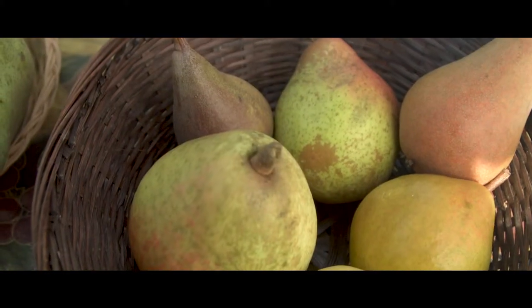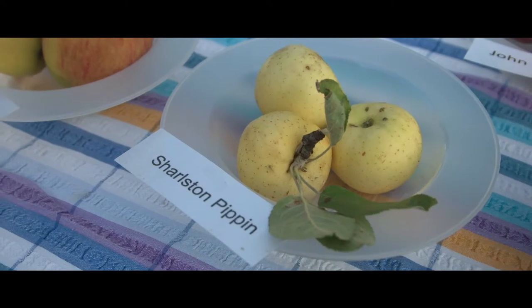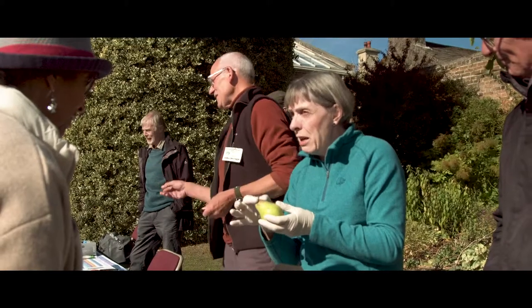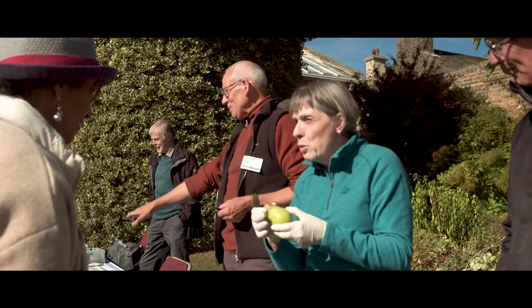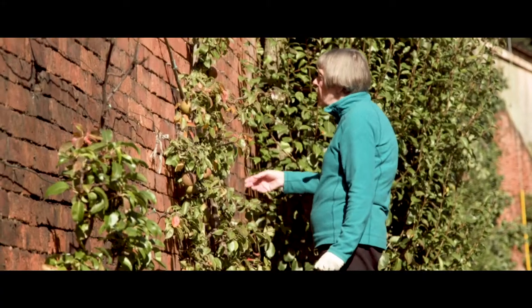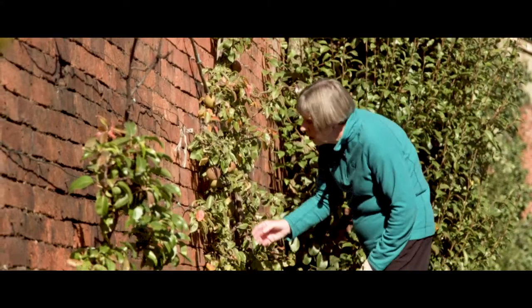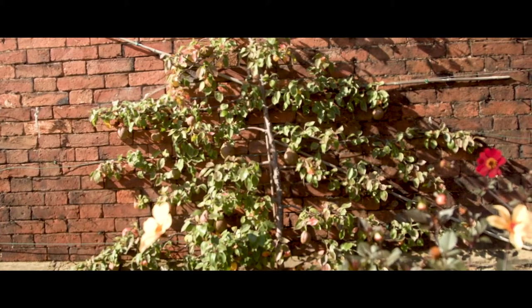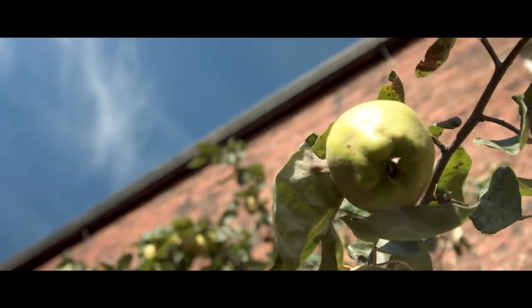We have a list dated 1761 and on that list there were only five pears for the walled garden. Now those pears were cooking pears, which were the original old pears. They were designed for cooking — you didn't eat them, you couldn't eat them raw. So I'm intent on getting some of those back if I can.